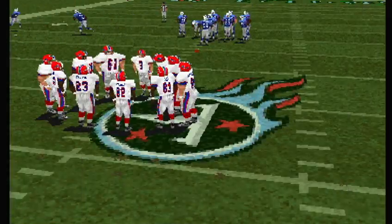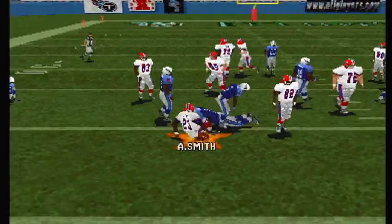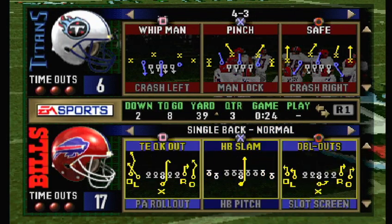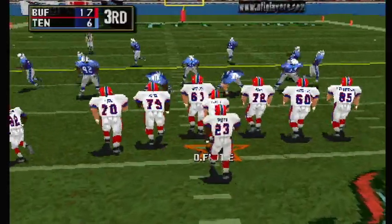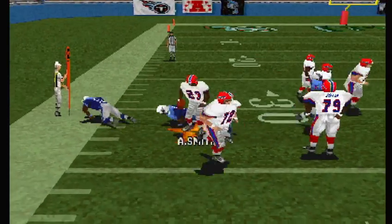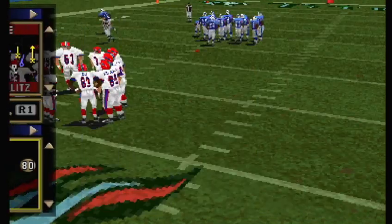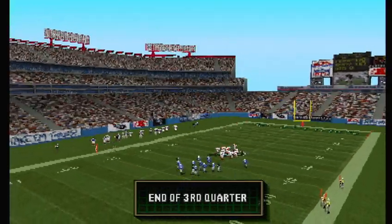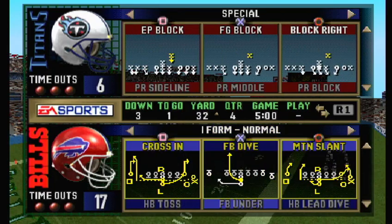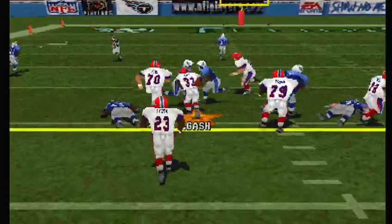First and ten. Three wide outs this time. The toss — spins around, number 42 with the stop. Second and eight — sixth play of this drive. Flutie with three wide receivers. The toss. Third and one — seventh play of this drive. They'll go from the I-formation. The toss — spins around.